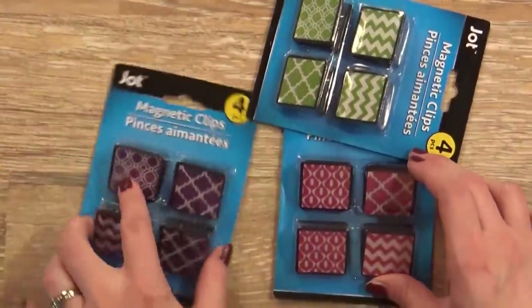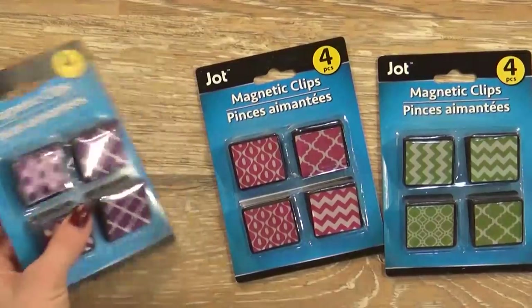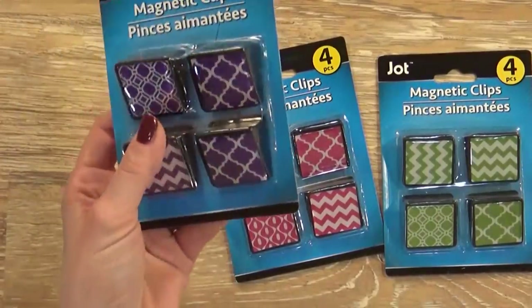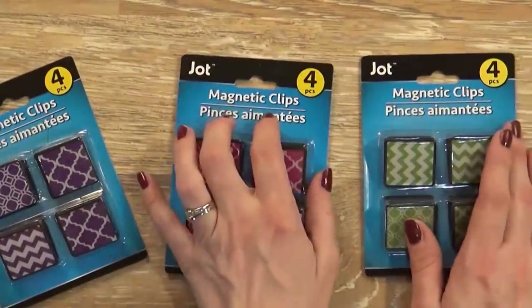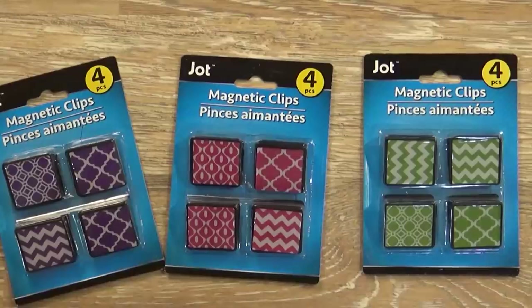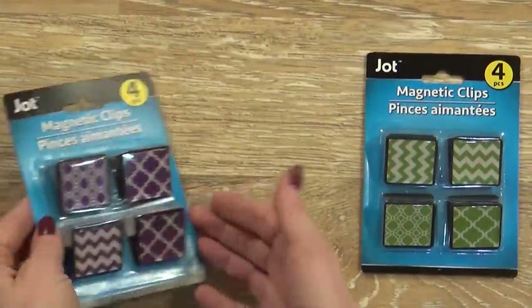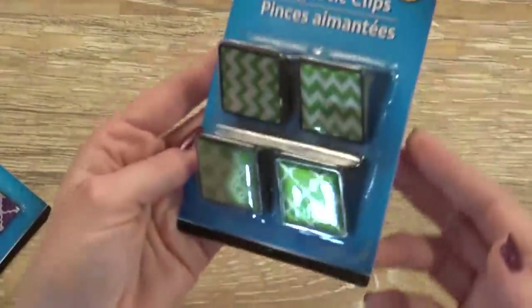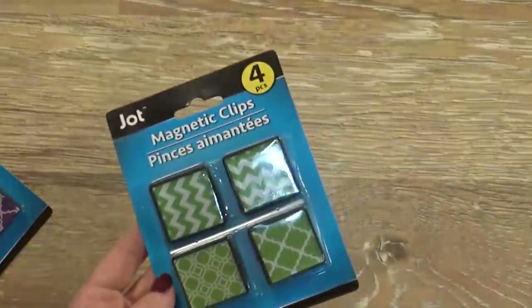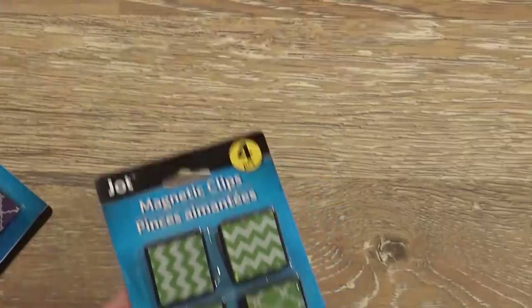I also have magnetic clips. In our homeschool room we have a huge magnetic whiteboard, so these will be perfect for pinning up papers and assignments. We have a purple, a pink, and a green, because in our family the kids are color-coded: McKenzie's things are usually pink, Lily's are usually purple, and Jackson's are usually green. In a couple years hopefully I can find some blue ones, because blue is Griffin's color.